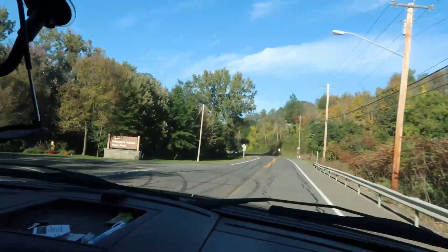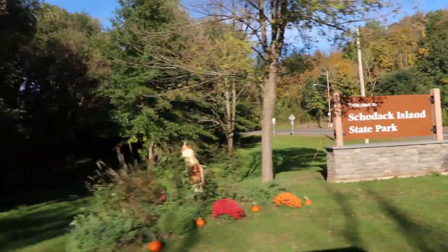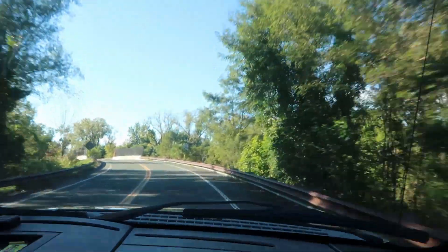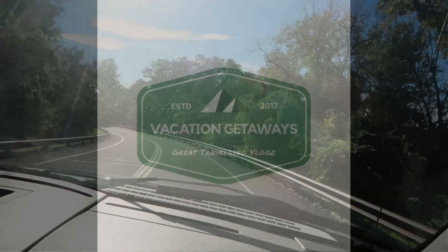Going into Skodak Island State Park for our fun-filled weekend of camping — our last camping trip of the year probably. The colors of the trees are all pretty cool.